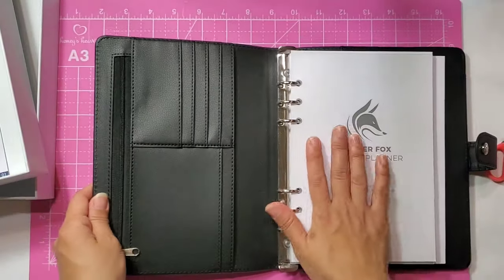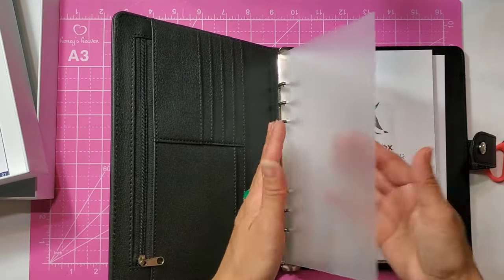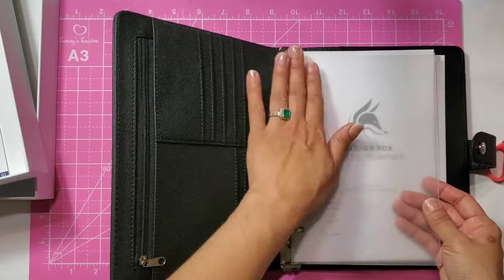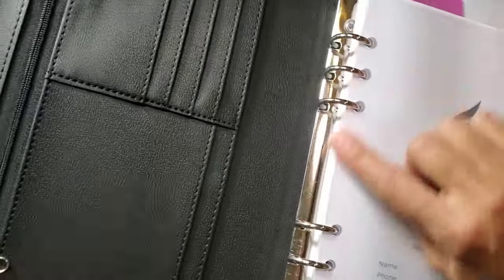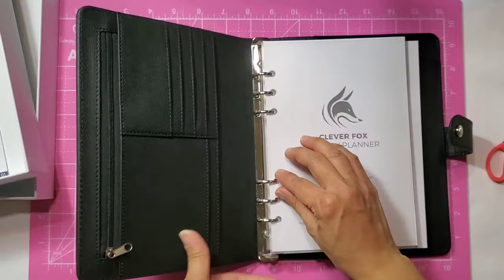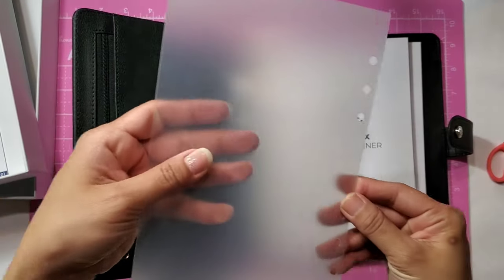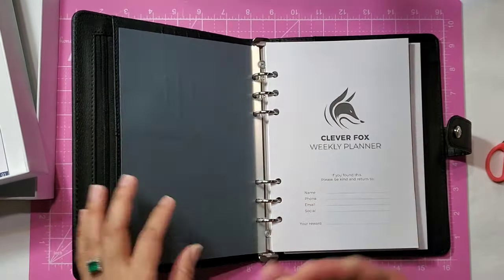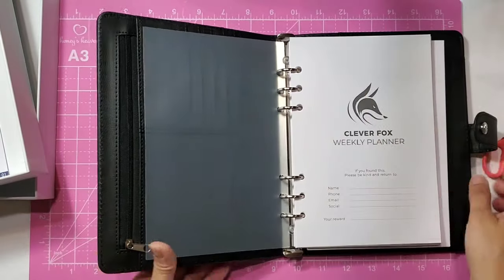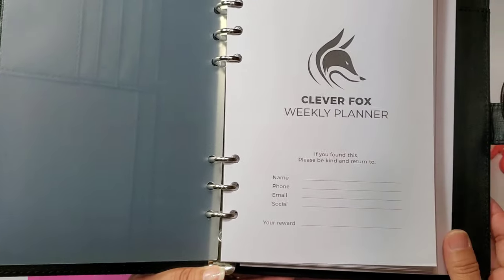Then it comes with the inserts — you have a thick clear insert that's basically like a page protector, six rings, and silver coils. Once you open that up you have all the inserts that are customizable — you can take them in and out as you go. You have the Clever Fox weekly planner cover where you can put your information.